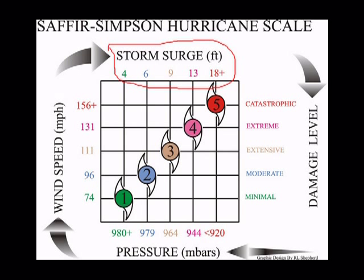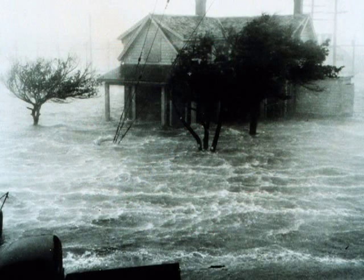Looking at the chart, a Category 1 storm is expected to produce about a 4-foot storm surge, whereas a Category 5 storm is expected to produce over an 18-foot storm surge. A 4-foot surge would produce minimal damage, but an 18-foot or more storm surge would be catastrophic. This is very important if you live near the coast, as the storm surge can move up to 10 miles inland depending on geography. Storm surge is really an indication of the flooding that will occur along the coast, and flooding is one of the most devastating disasters that can happen.